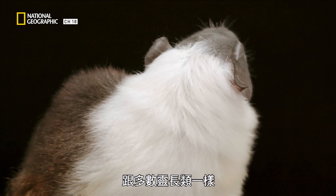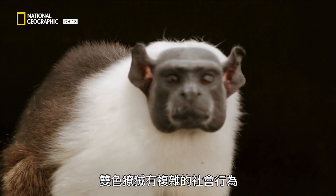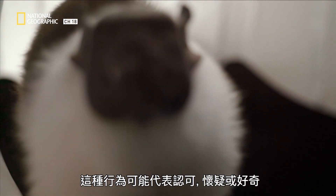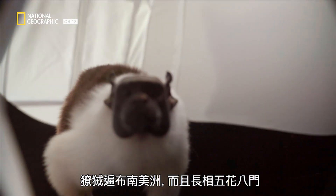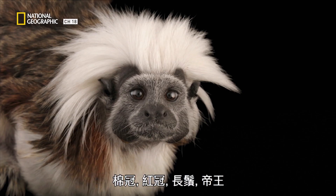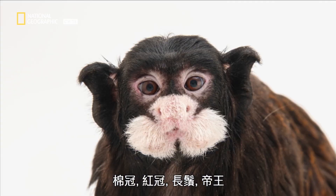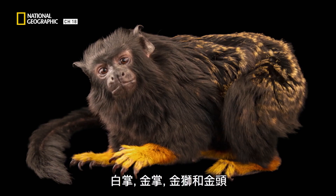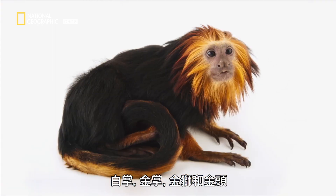Like most primates, pied tamarinds have complex social behaviors, like tongue flicking — it can signal recognition, suspicion, or curiosity. Tamarinds live throughout South America and come in all forms: cotton tops, red-crested, mustached, emperor, white-handed, golden-handed, golden lions, and golden-headed.